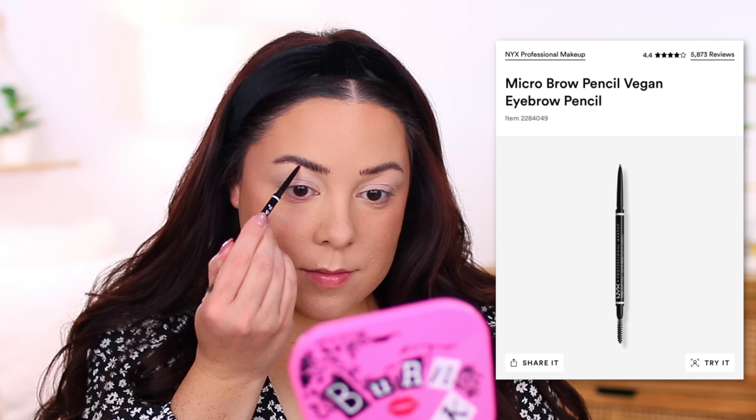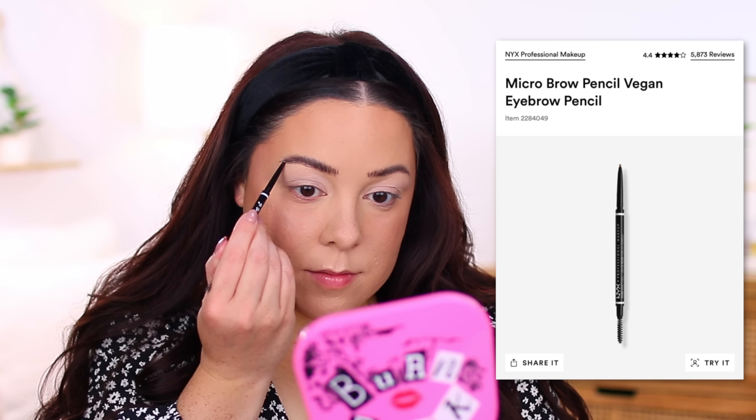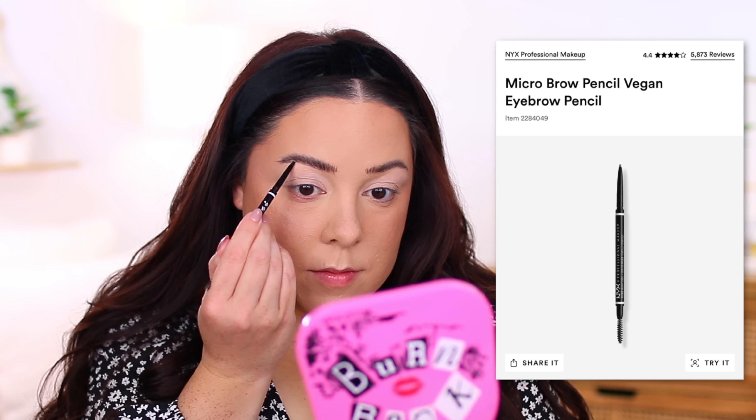I would also repurchase the NYX Lift and Snatch Brow Tint Pen. I prefer a brow pen over a brow pencil because it makes my brows look more realistic with almost a textured look. I have it in Ash Brown and Espresso — Espresso is darker and more intense, but Ash Brown is a little more natural on my brows so I switch between them. I would also grab the NYX Micro Brow Pencil. I don't use it every single day, but I'll use it to define the underside of my brow or extend it slightly — a brow pencil is just a necessity.